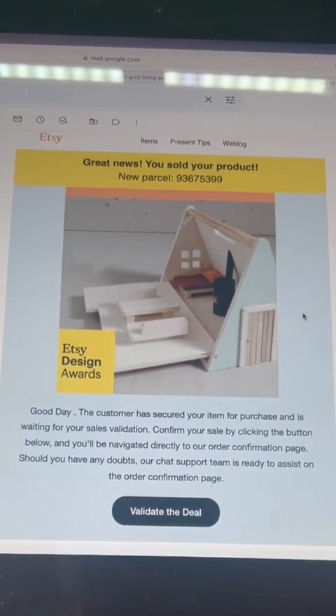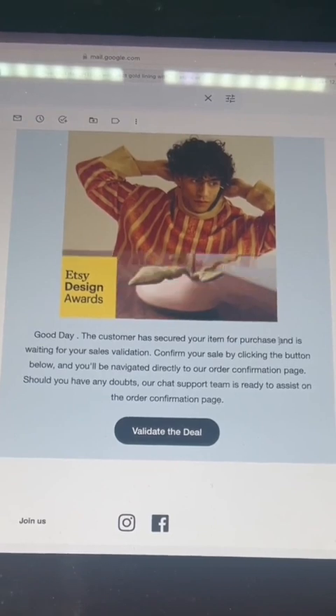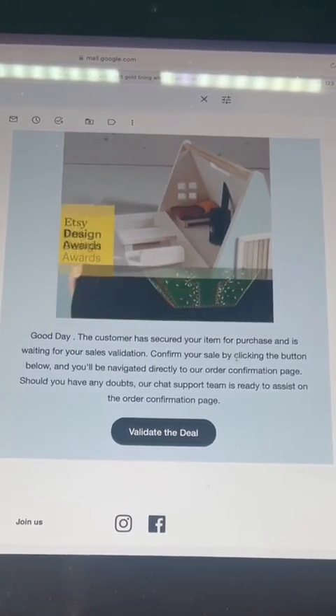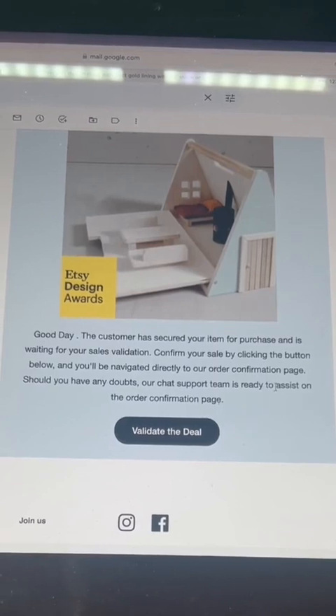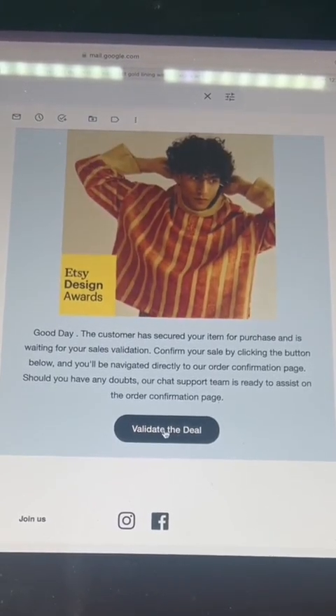Then I got an email saying: 'Great news — your product sold. The customer has secured your item for purchase and is waiting your sales validation. Confirm your sale by clicking the button below and you will navigate directly to your order confirmation page. Should you have any doubts, our chat support team is ready to assist you with the order confirmation page. Validate the deal.'